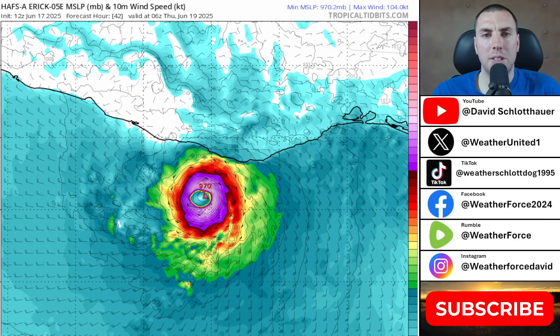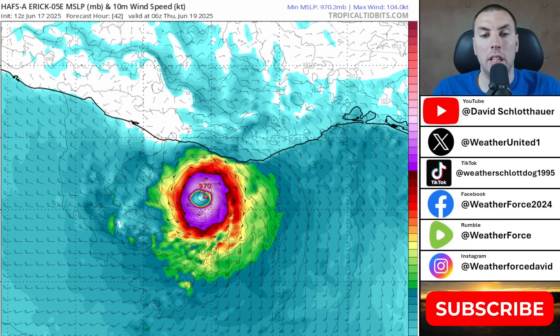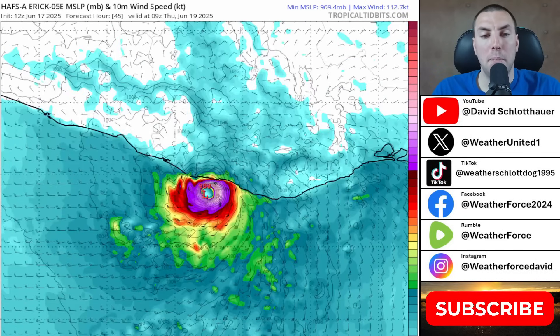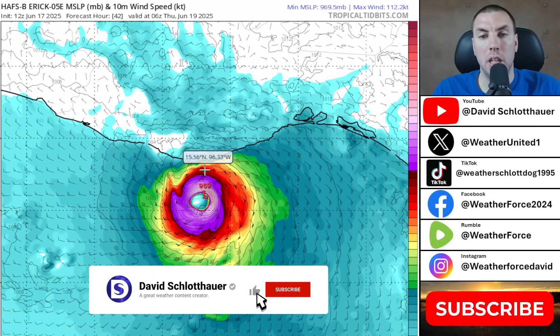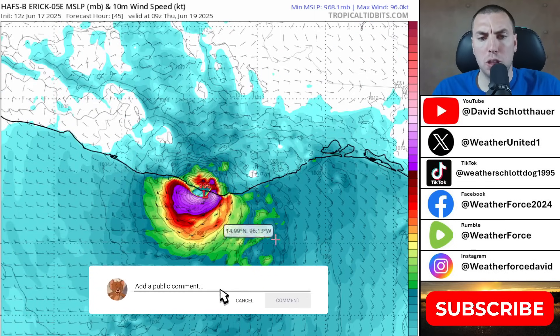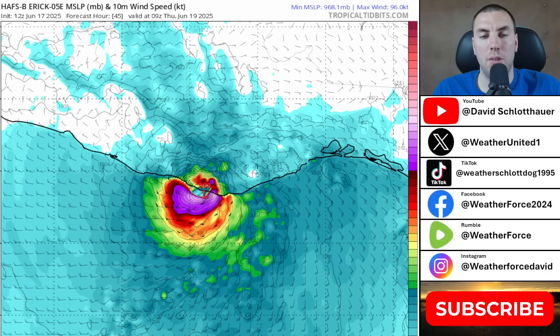The HAFS-A run shows a major hurricane with winds of at least 100 knots — 115 miles per hour — making this a major category three hurricane very close to landfall near Acapulco and Puerto Escondido, Mexico, further east than the HMON and HWRF models showed. HAFS-B similarly shows a major hurricane with 115-plus mile-per-hour winds making landfall very close to Puerto Escondido. This is a pretty serious situation and everyone along the coast needs to be taking this very seriously.